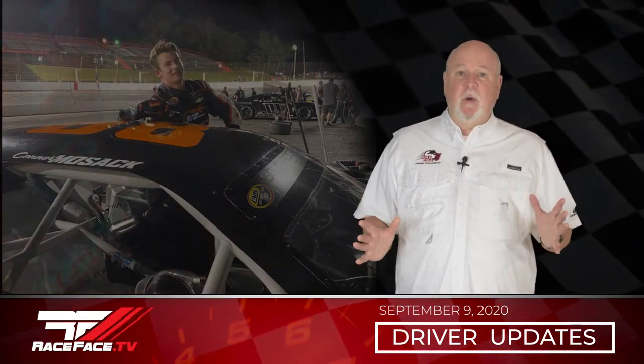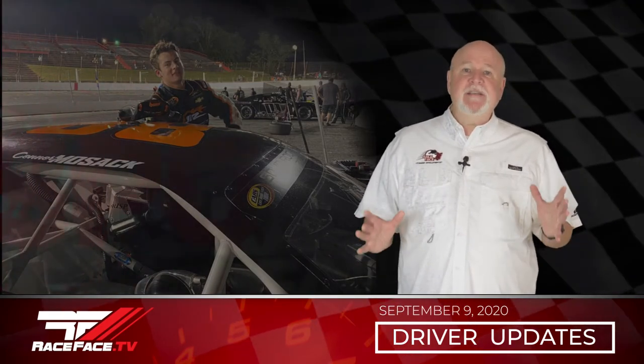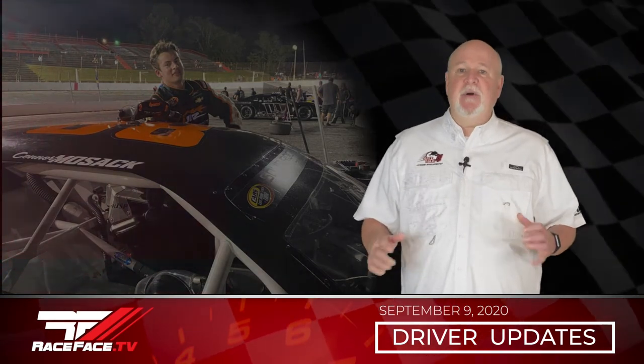Connor Mozak was also at Hickory Motor Speedway for the Bobby Isaac Memorial, where he took the green flag in ninth position and raced his way to a fourth place finish in his number 88 Junior Motorsports Chevrolet. Up next for Connor, the Cars Tour at Carteret County Speedway on September 12th.